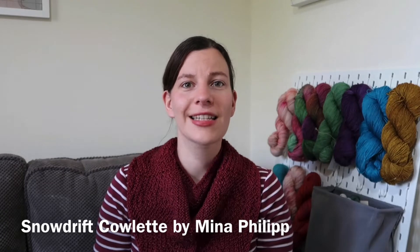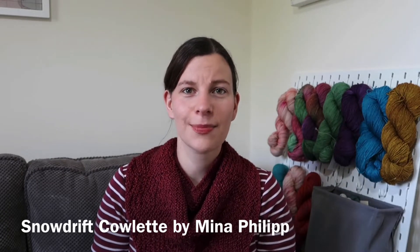Let's start with what I am wearing — I'll give you a bit of a close-up. As it's quite a warm day I didn't want to put a jumper on, so I've put a t-shirt on and stuck a cowl over the top. This is the Snowdrift Cowlette by Mina Phillip, who is also a knitting podcaster — that was one of the first podcasts I started watching when I discovered knitting podcasts several years ago.